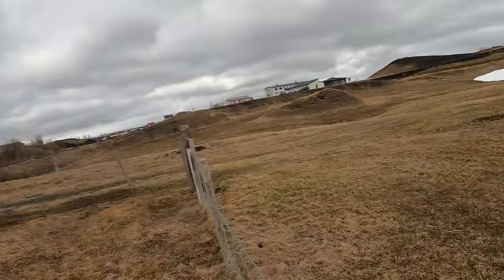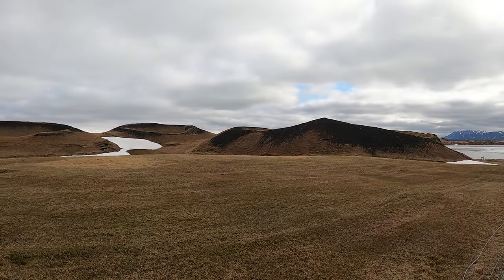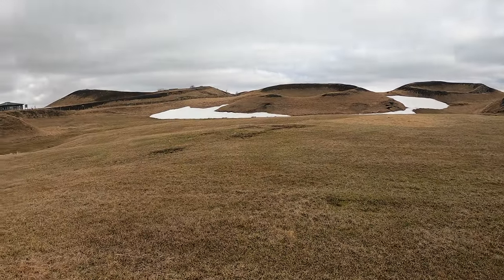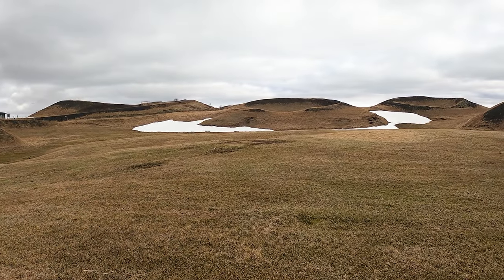We're still here next to that big lake, but check out all these craters. Pretty cool — something you don't see every day. I think there's a little trail up there where we can get a better view. I'm going to go up there and see what's up.